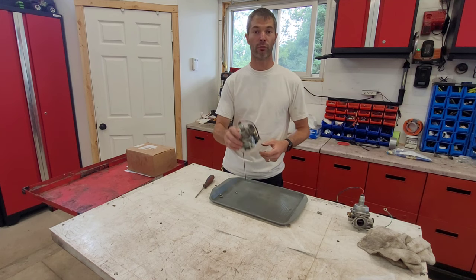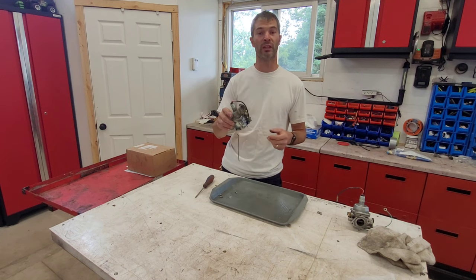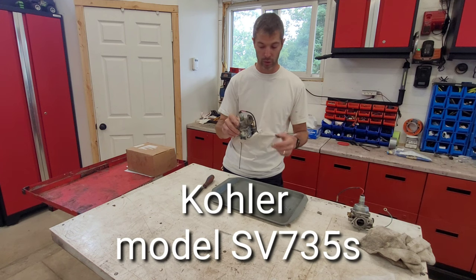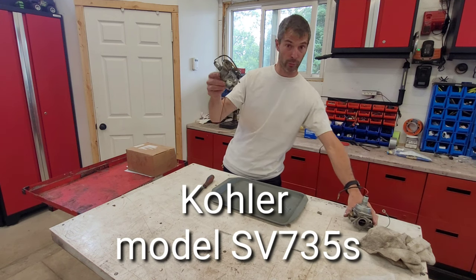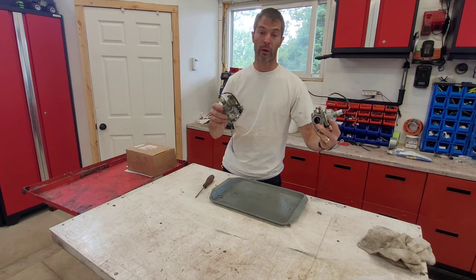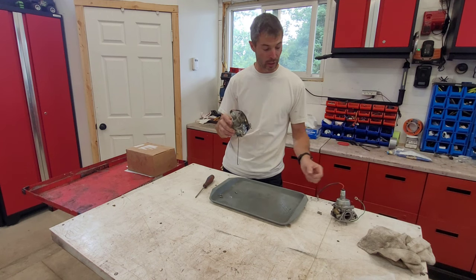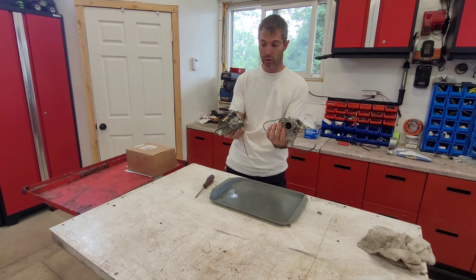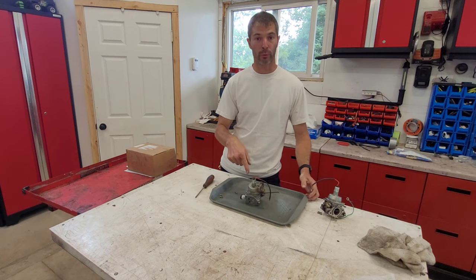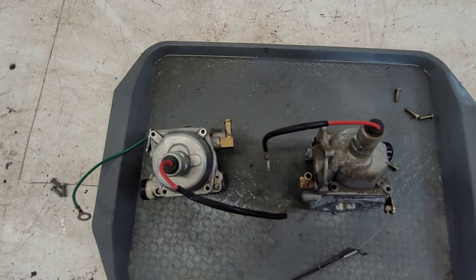If you have a 26 horsepower Kohler engine — the one we're working on is an SD35S model — your carburetor is going to look like this, or it could also look like this. Correct me if I'm wrong in the comments, but most Kohler V-twin engines are going to have a carburetor that looks like one of these two. Let's look inside both and see if you can tell me what's missing.